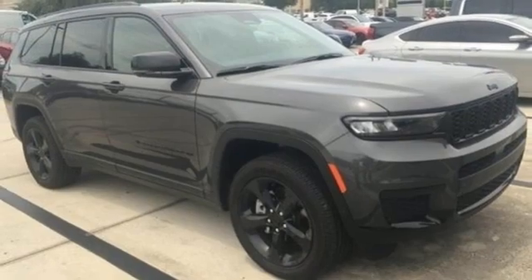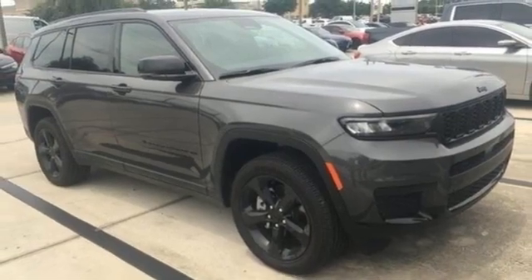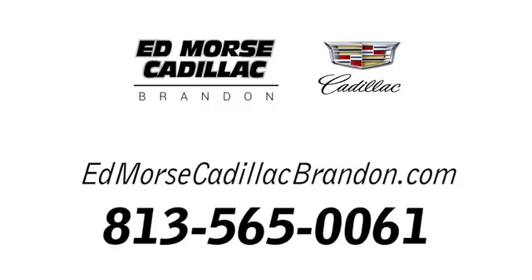If you've been waiting for the perfect time for a test drive, the time is now. Experience it today. Call us today at 813-565-0061.